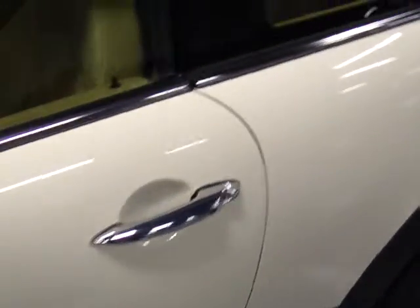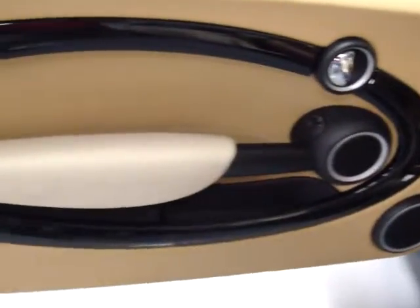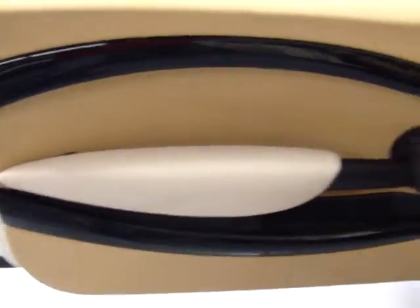It's an automatic transmission. I love the trim on this — the tan leather interior is great. You've got the two-tone door here with the white armrest.